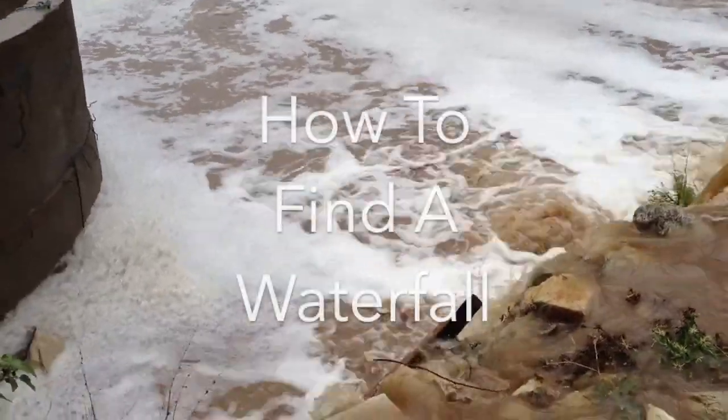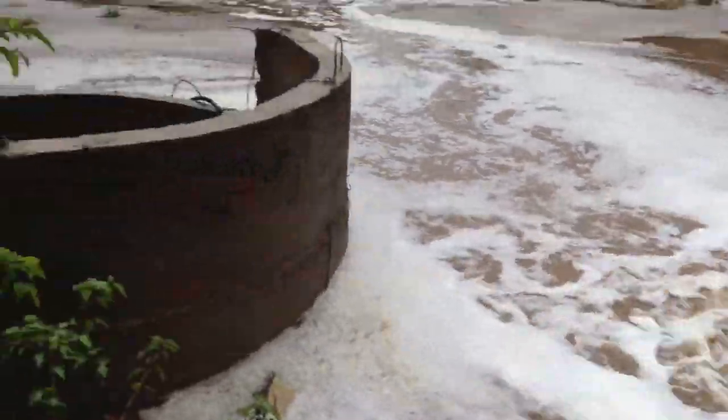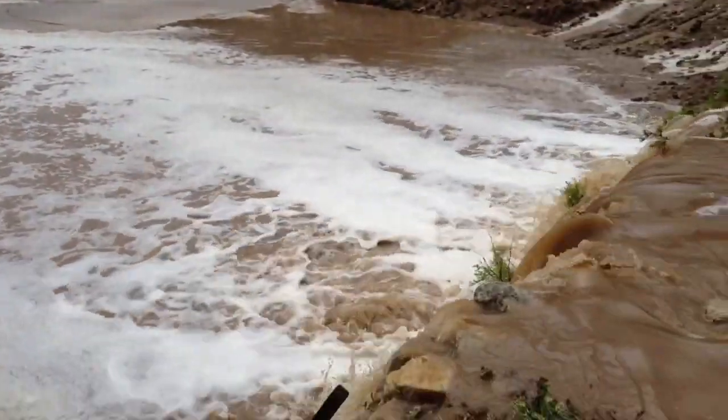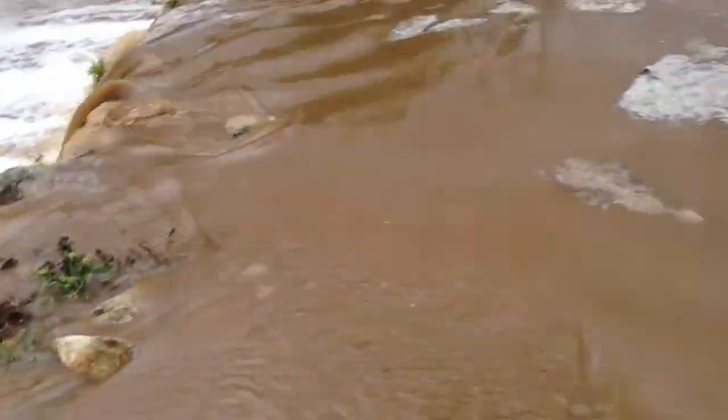Hey everybody, today we're going to be showing you how to find a waterfall. Look at this mess. Look at how wet and messy everything is. It's so damp and it's so moist. There's so much moisture. I love it.